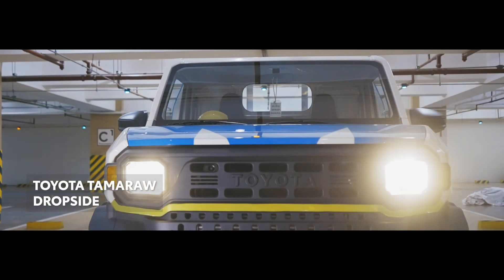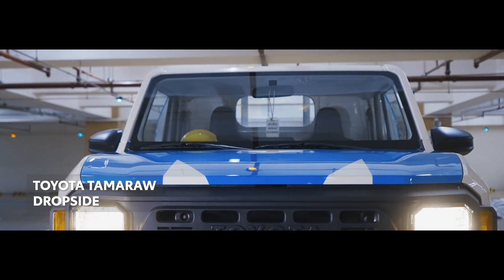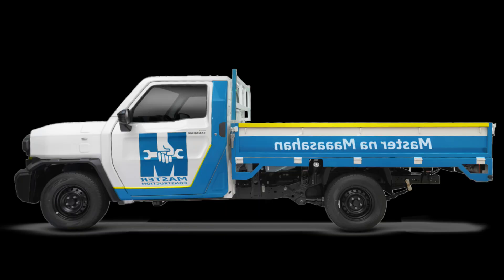Designed to seat two, it features a bench seat with a four-way manual adjustment for the driver, ensuring comfort on longer drives. The gross vehicle weight of 2790 kilograms and curb weight of 1665 kilograms allow for a robust payload.